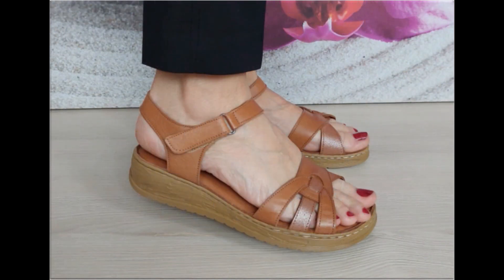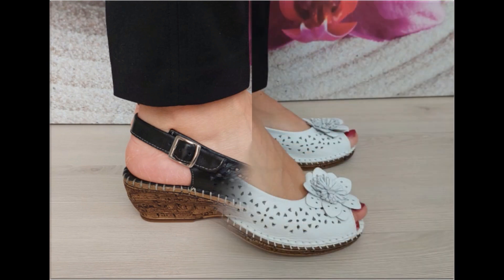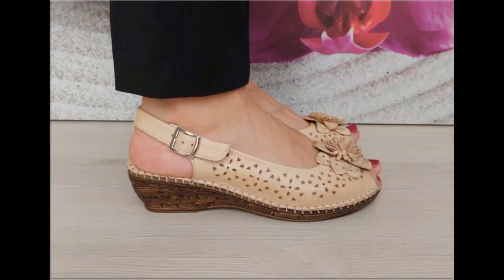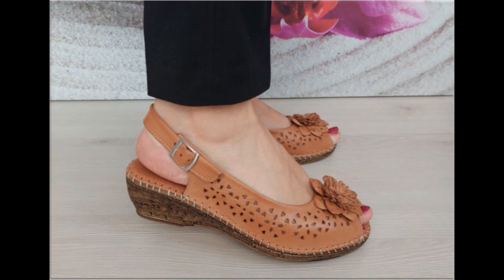The price range starts from 30 dollars and goes up to 40 dollars. This is a very reasonable price because the styles, designs, and material are all outstanding. Various junky and vibrant style designs you are watching here in this video.